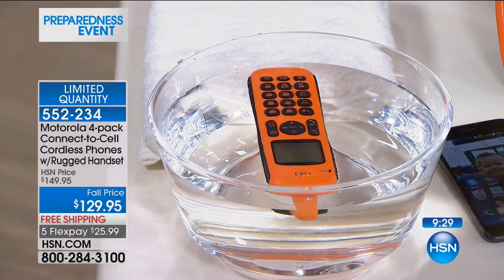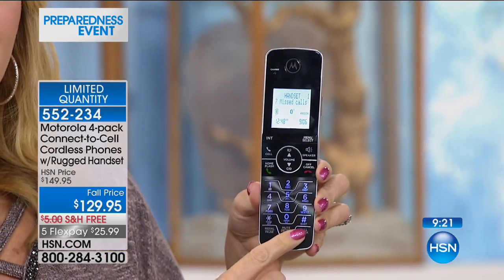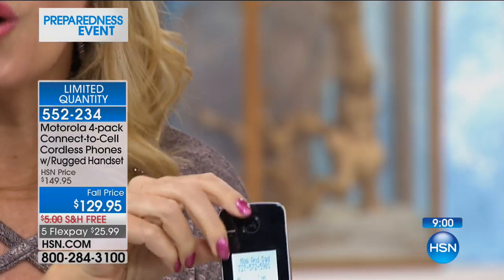The other thing you're getting with this is the most advanced call blocking we have ever offered on any system. There is a dedicated call blocking button right here on every single handset and on your base station. This has what is called smart call blocking — it's going to block every single robo call from calling in if you want. It actually makes the person calling say their name and press pound, which we all know a robot can't do. So if you're sick and tired of being solicited over the phone, this is the solution.